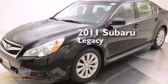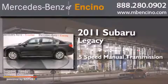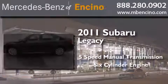This is a 2011 Subaru Legacy. This car has a 5-speed manual transmission and a 6-cylinder engine.